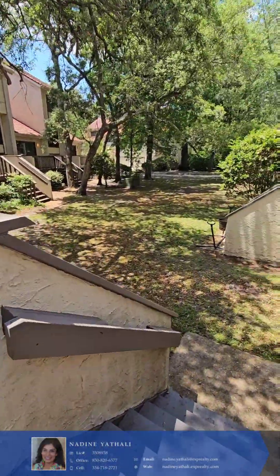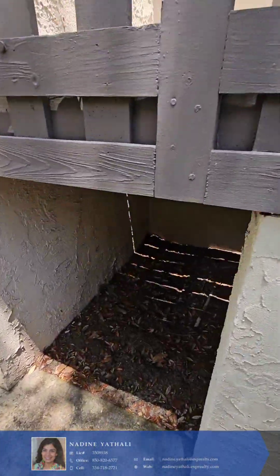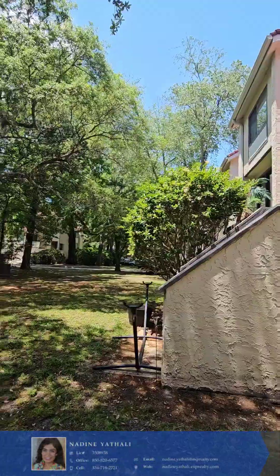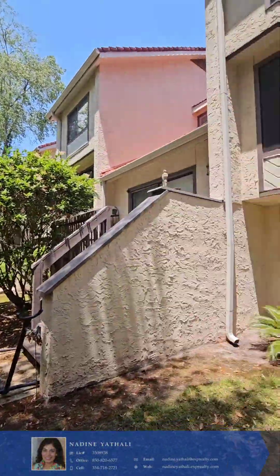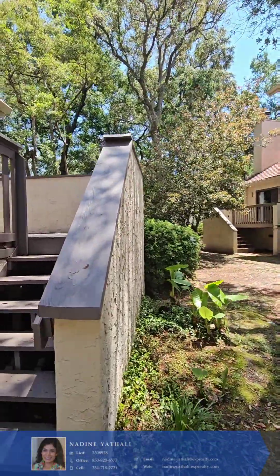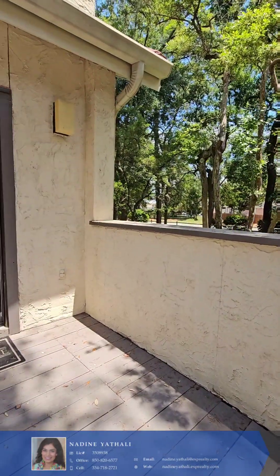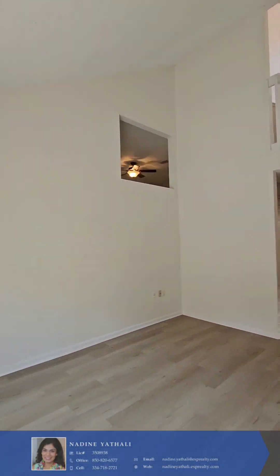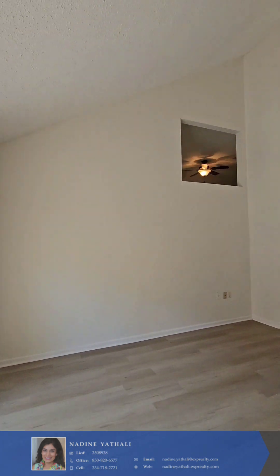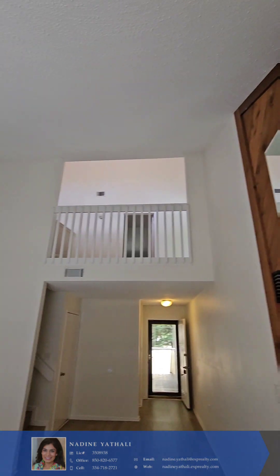So you come down these steps. Storage under there. And the water is right there — you can go kayaking, you can see a dolphin. You do have a community dock where you can hang out in the evenings.